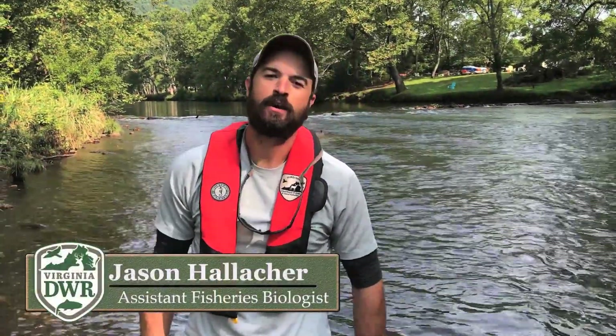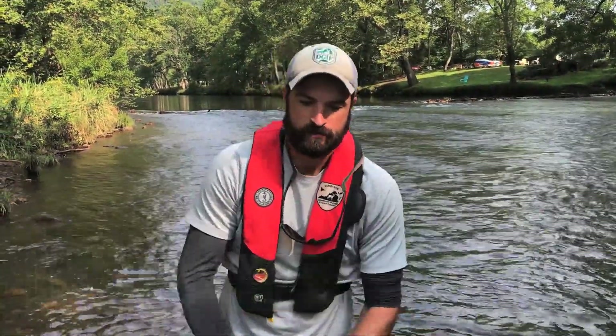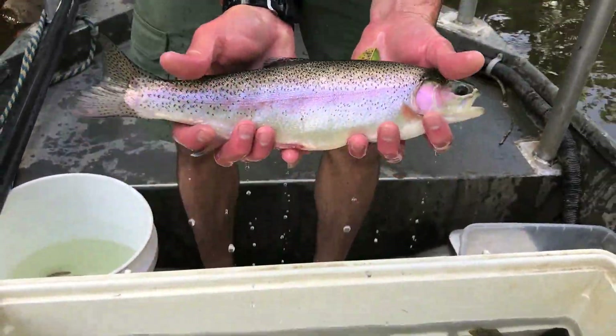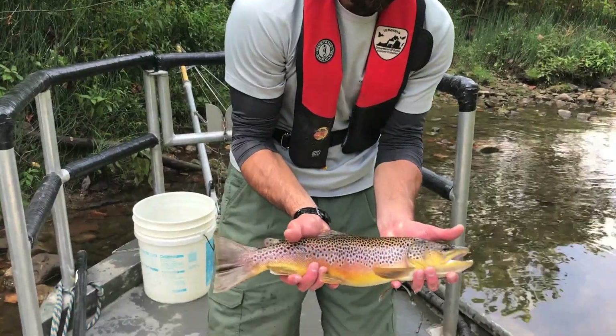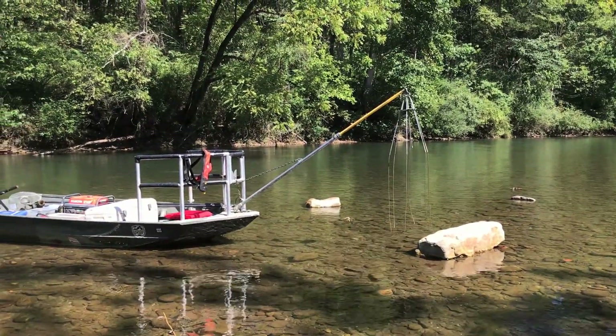Hi, I'm Jason Hallecker and today we're on the Jackson River Tailwater, one of our blue ribbon trout fisheries here in the state of Virginia. With me today behind the camera is Steve Reeser, and we manage this fishery for wild trout, specifically rainbow trout and brown trout. Today we're using the boat electrofishing unit to sample that population.